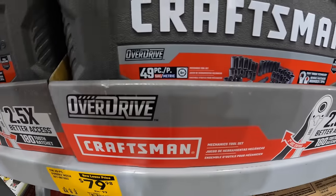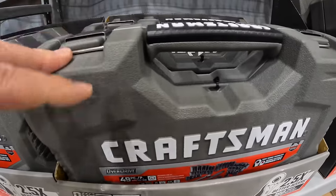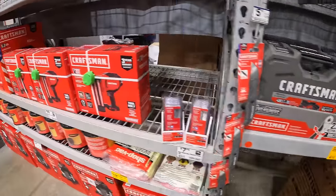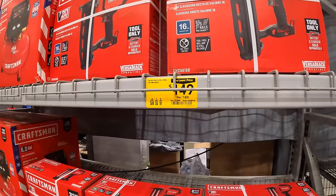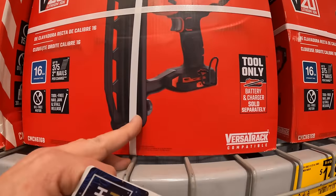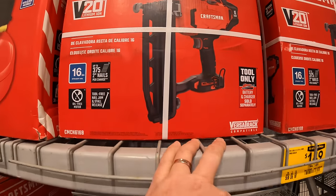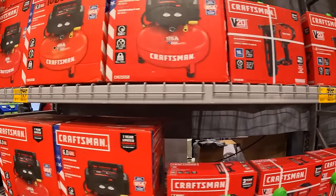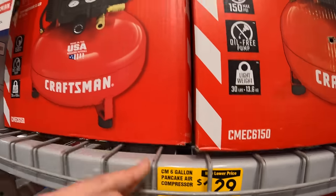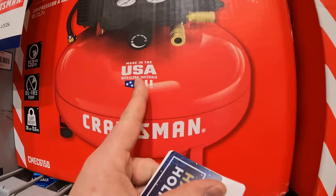$79.98 for the 49-piece Overdrive mechanics tool set — I like that case. $149 for the Craftsman 16-gauge straight nailer, tool only, battery operated. Or they have for $129 the 6-gallon pancake air compressor, made in the USA with global materials.